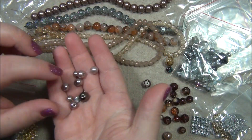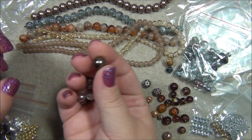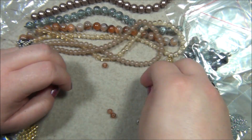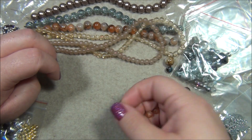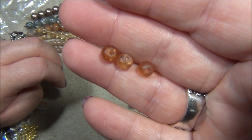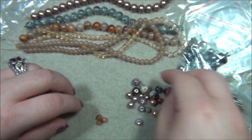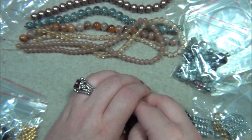That one's gorgeous, I don't think I've seen that one before — that's really pretty, I love that color. And here is this bead in matte — I've never seen that one in matte before.